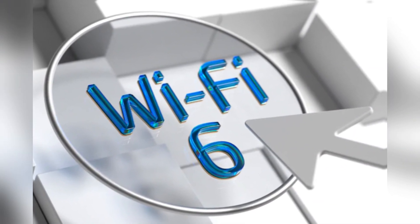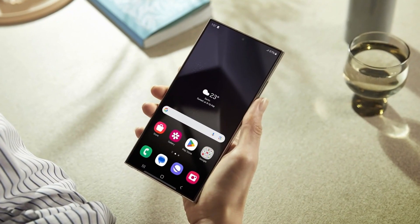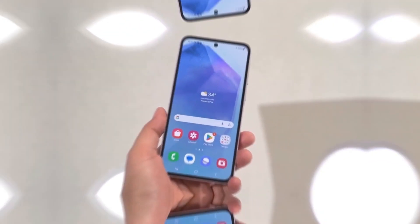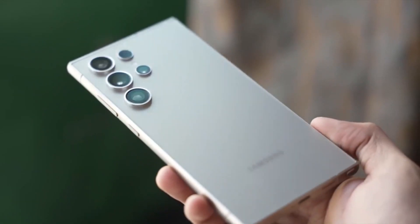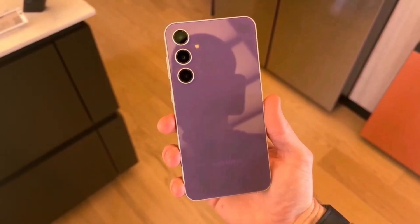Together, these upgrades promise a smoother, more efficient wireless experience, whether you are streaming music through wireless earbuds, tracking essentials with a Galaxy SmartTag, or staying connected via a Galaxy Watch. Bluetooth 5.4 isn't just a number — it's a game changer. With better reliability and energy efficiency, you can expect fewer drops and longer-lasting connections. For anyone heavily reliant on wireless accessories, the Galaxy A56 is poised to offer a seamless, dependable experience.